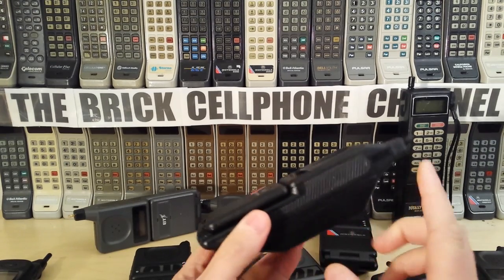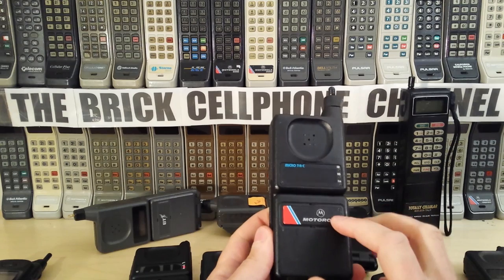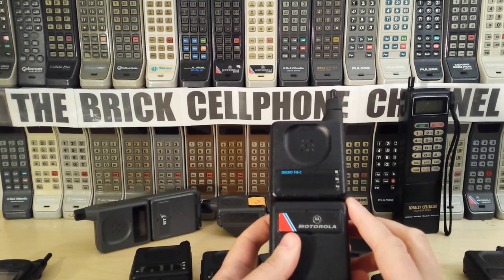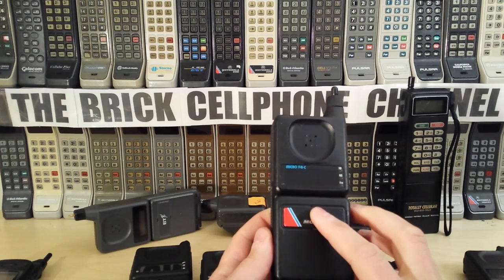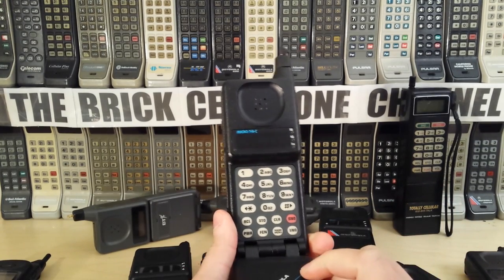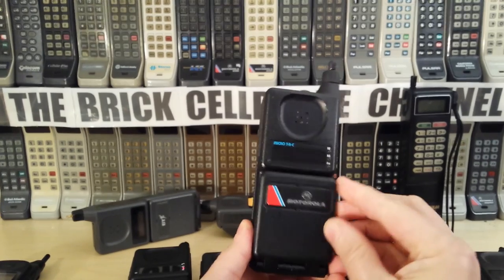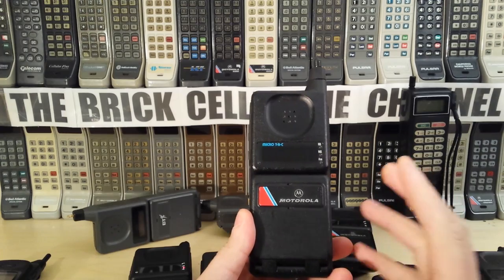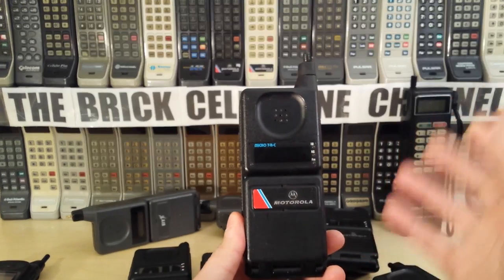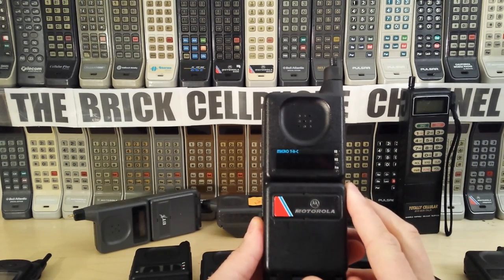They made a whole smorgasbord of different variants. I have some with LCD screens, some with metallic badges, and some for the Italian SIP network that operated on RTMS 450 — a completely different technology. They also made these for JTAC, Japanese TACS. I actually have one somewhere which has all Japanese characters on the keypad and display. From an electronics standpoint, displaying Japanese characters on the LED displays of that era was quite an achievement.